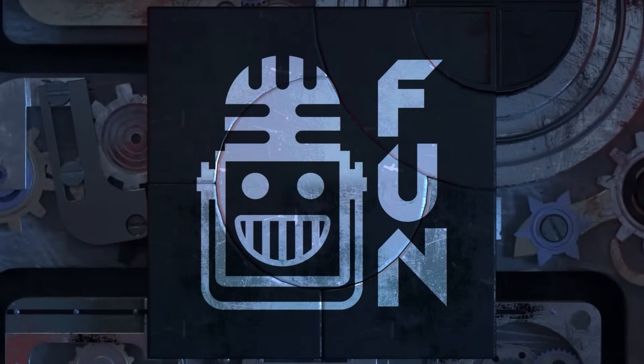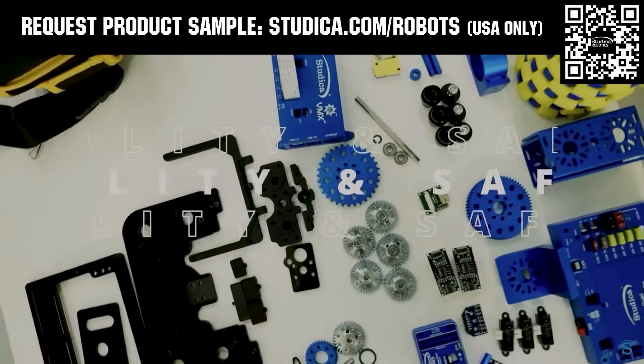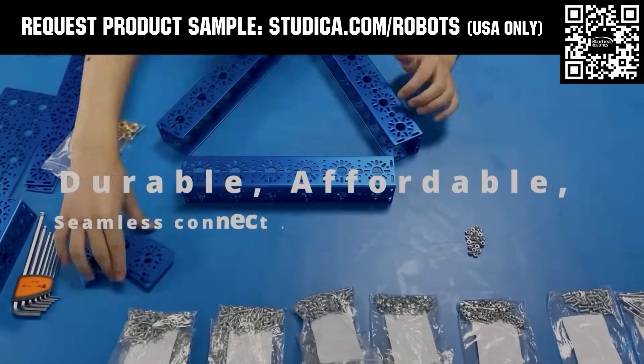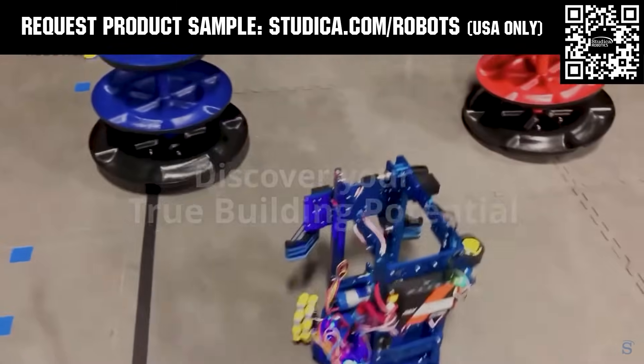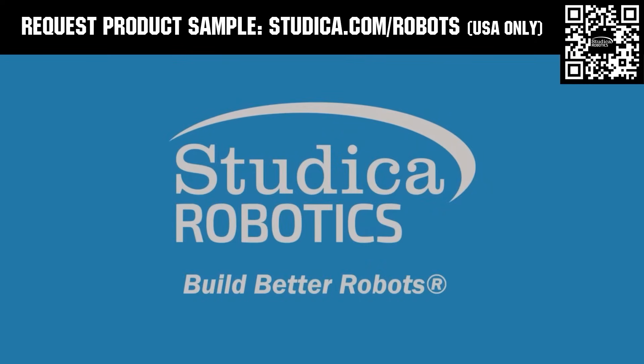This video is brought to you by viewers like you and also in partnership with the following. Studica Robotics offers durable, polished, and anodized aluminum channels now available in several different color options to customize your robot at studica.com/robots. No rough edges and a versatile hole pattern allow for positioning at multiple angles. Teams in the U.S. can request a free sample, apply for team grants, and register for 25% off at studica.com/robots.